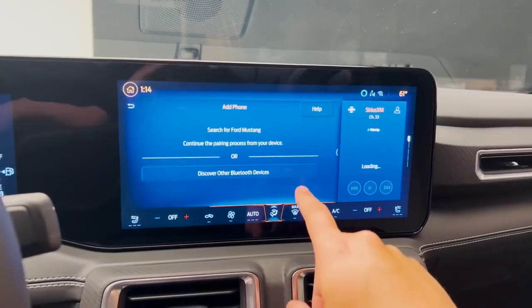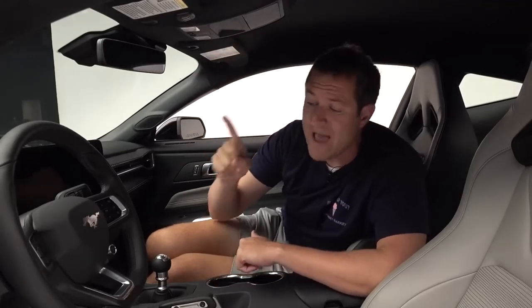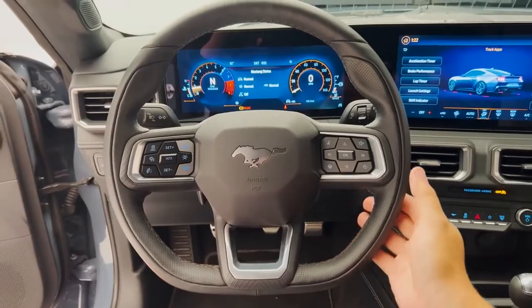Ford also highlights the Mustang USB ports. You can also see the flat-bottom steering wheel here — Ford says this flat-bottom wheel gives it a more sporty, purposeful look. There are also some other interesting items in this interior.